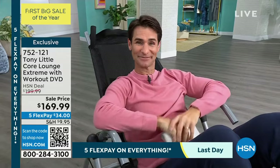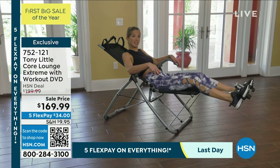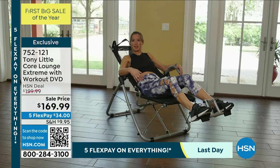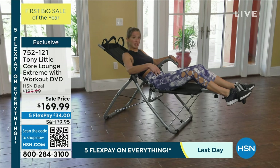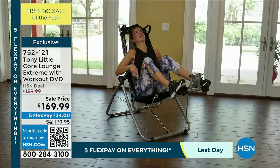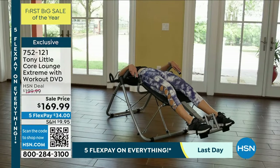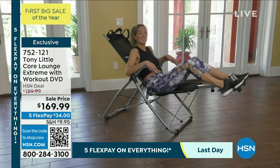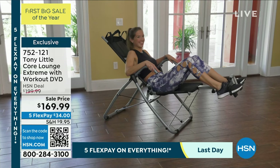I'm a massage therapist and personal trainer. I'm always trying to teach people ways to feel better and really enjoy what they're doing in life. A lot of people doing core workouts need a way to support their neck better. I really loved how the Core Lounge Extreme's mesh supports your neck and you can do a variety of exercises. Not to mention, it's very comfortable. I love the Core Lounge Extreme.